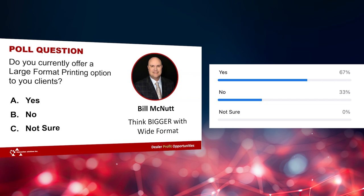I'll share the results: 67% yes, 33% no. Surprised by this? Yeah, I think that's about what we typically see.